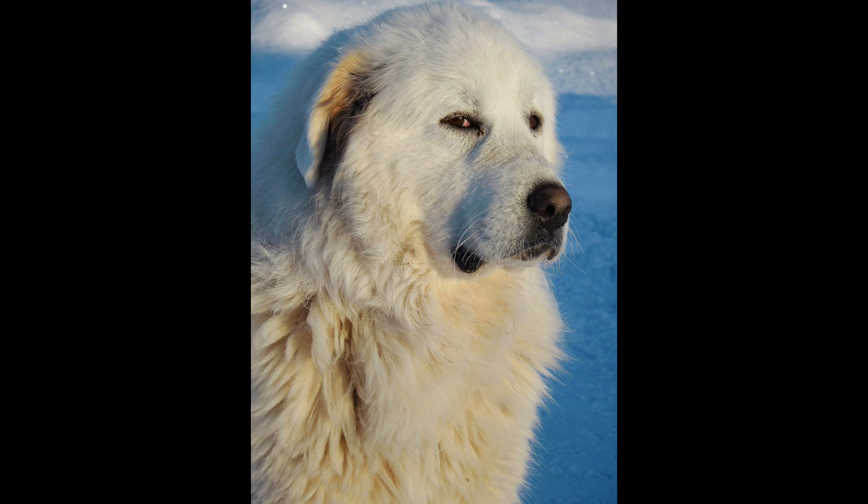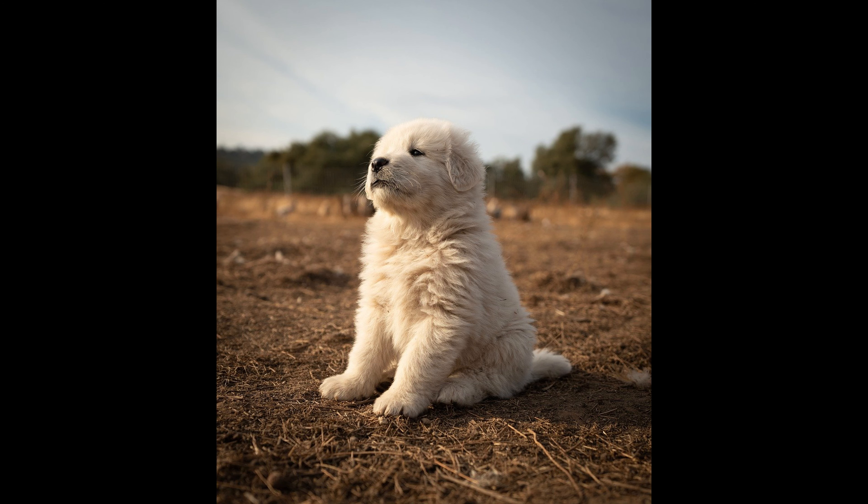Conclusion: the Great Pyrenees is a wonderful breed known for its beauty, loyalty, and protective nature. However, potential owners should be prepared for significant shedding and the grooming responsibilities that come with it. By understanding the nature of the Great Pyrenees coat and implementing regular grooming and cleaning routines, you can manage shedding effectively and enjoy the companionship of this majestic dog. Whether you're drawn to their impressive appearance, gentle demeanor, or guarding instincts, the Great Pyrenees can make a loving and devoted addition to your family, provided you're ready to embrace their shedding habits and the care they require.